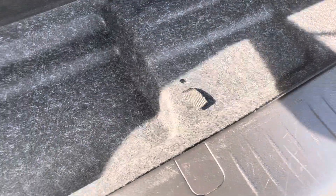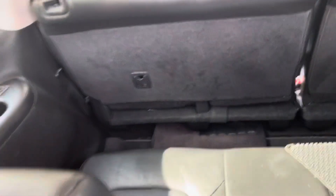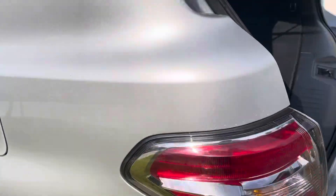Let me check — yeah, you got a little hatch there, that's a good sign. Oh, and then maybe under that — yeah, there's a jack and everything under there. The spare might be underneath the car.